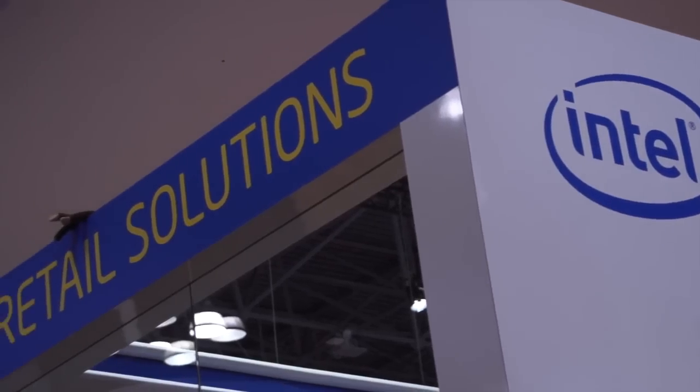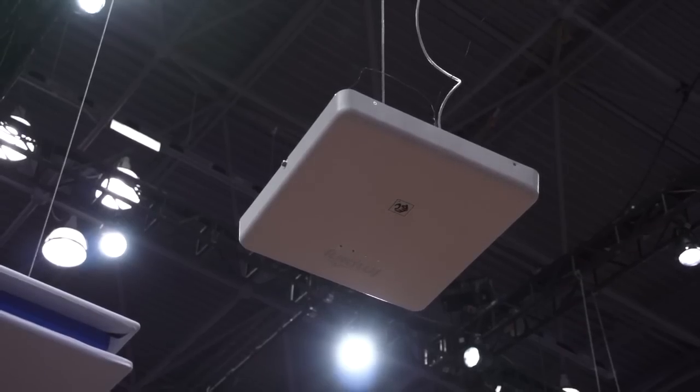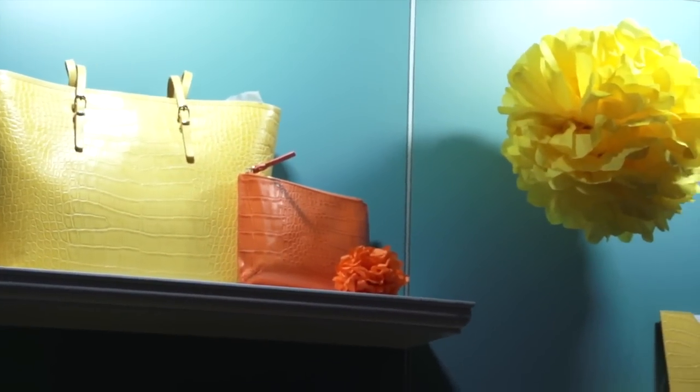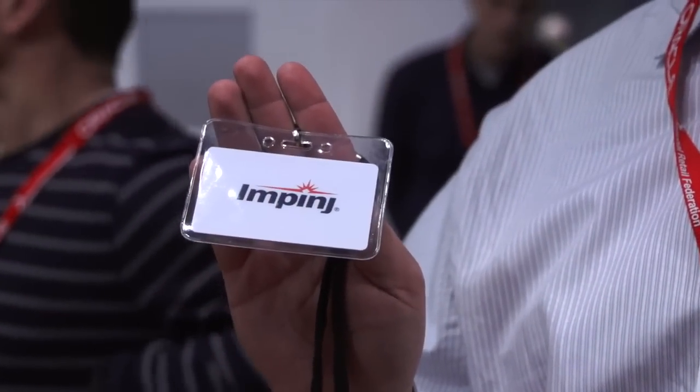Intel is showing off an RFID-driven solution that involves tagging each individual product and each sales associate. This can help retailers see in real time which products are flying off the shelves and when to restock them. Tracking the RF tags in the products also gives retailers insight into foot traffic while preserving customer anonymity.